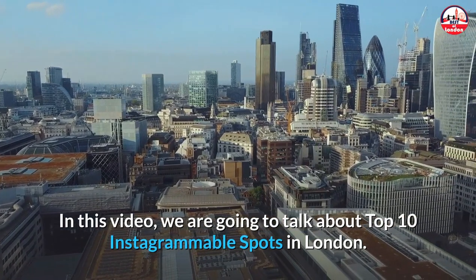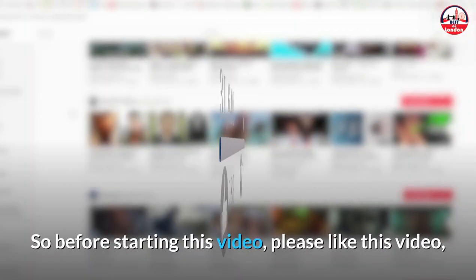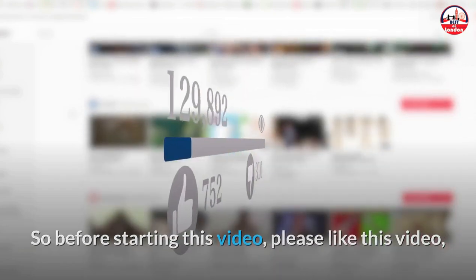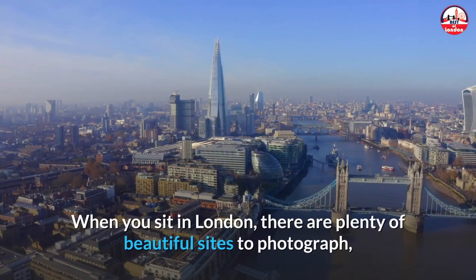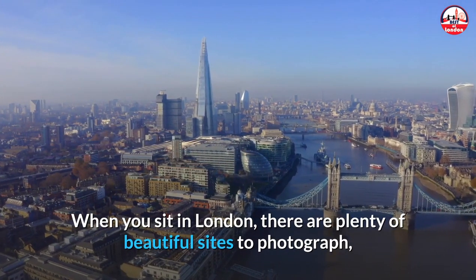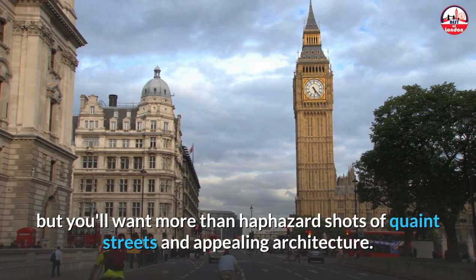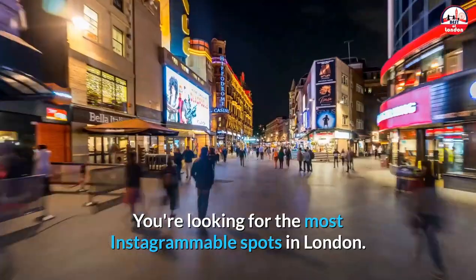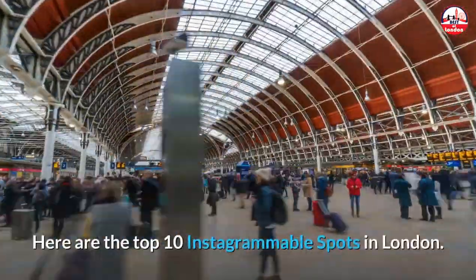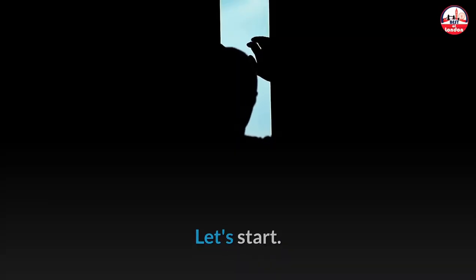In this video we are going to talk about the top 10 Instagrammable spots in London. When you're in London there are plenty of beautiful sites to photograph, but you want more than haphazard shots of quaint streets and appealing architecture — you're looking for the most Instagrammable spots in London.